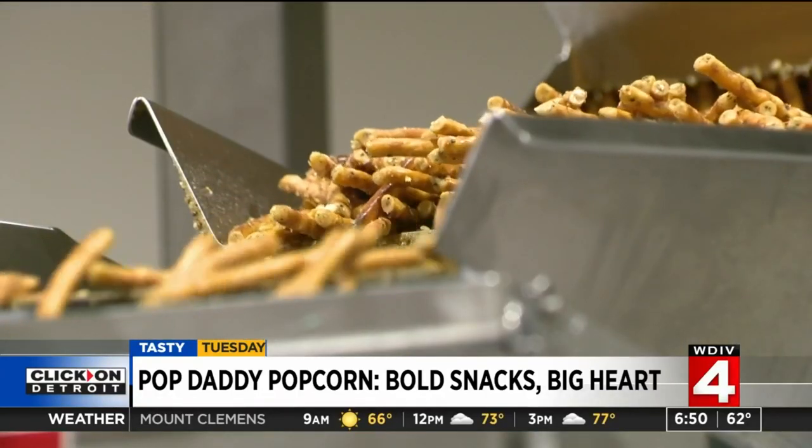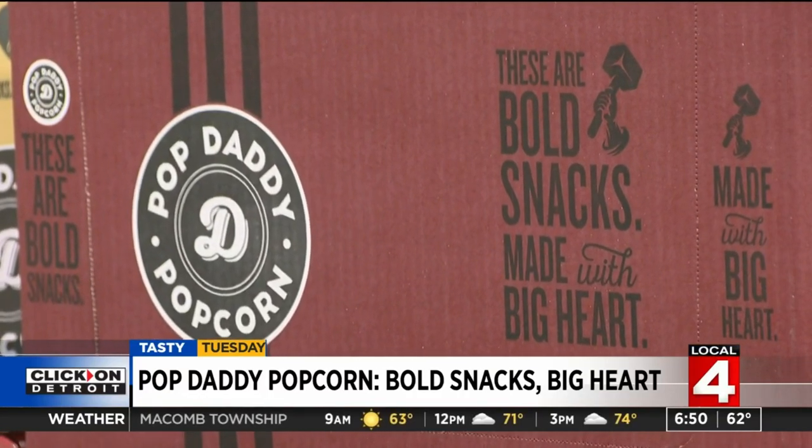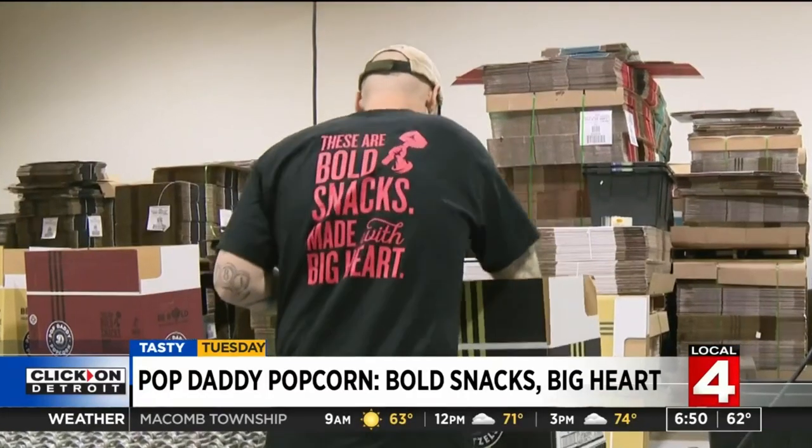And it doesn't stop at popcorn — there are pretzels to pick from as well. I like to think of it as kind of a family company. Our slogan is made with big heart, and that's what these guys do.